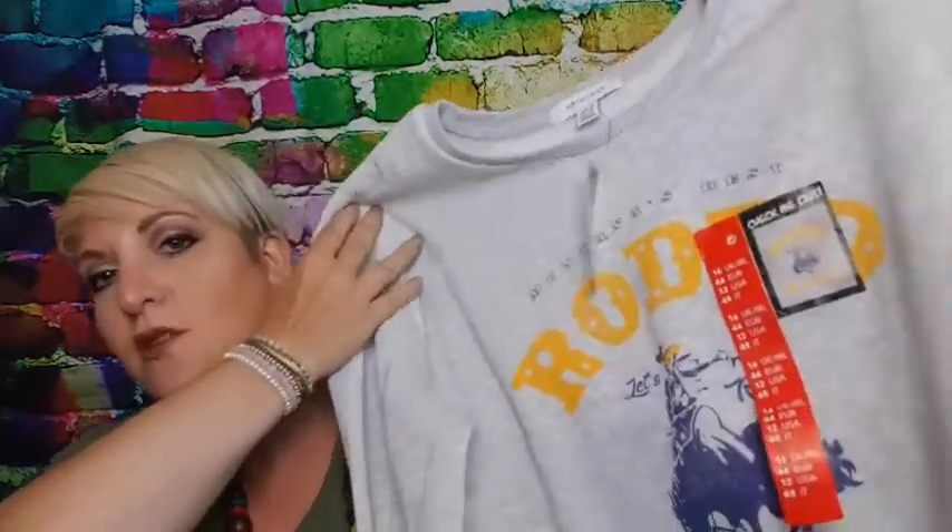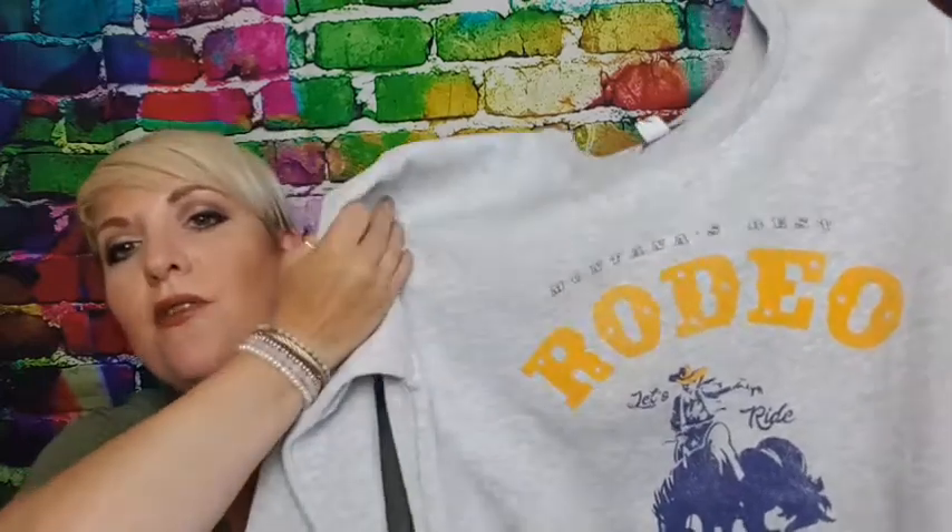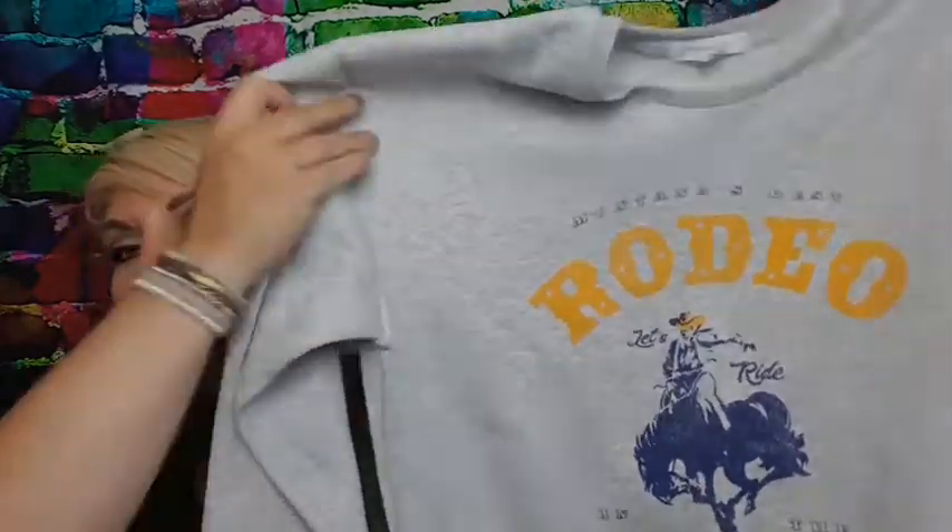I got a sweatshirt that says 'Rodeo' and this was five pounds. I used to live in Canada and I used to love going to the rodeos and the Calgary Stampede, so I thought this was rather nice to have for the autumn time.